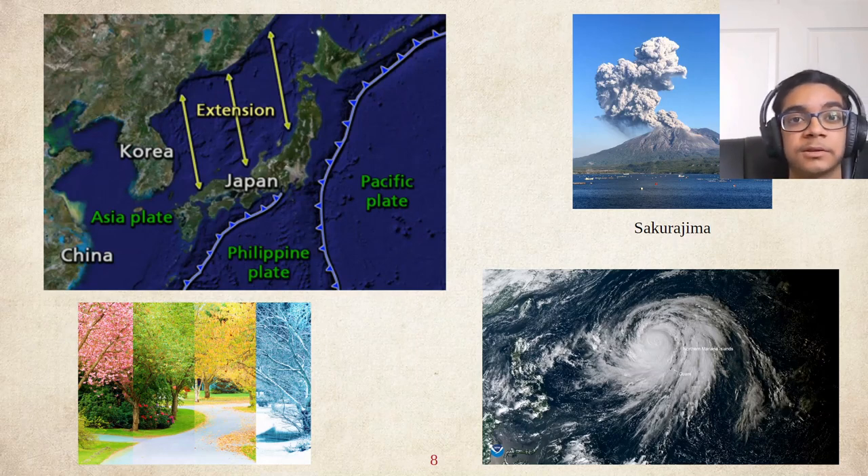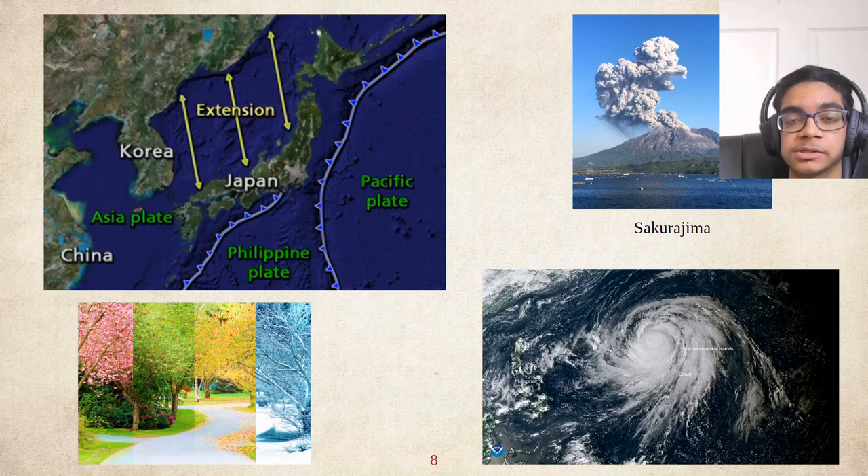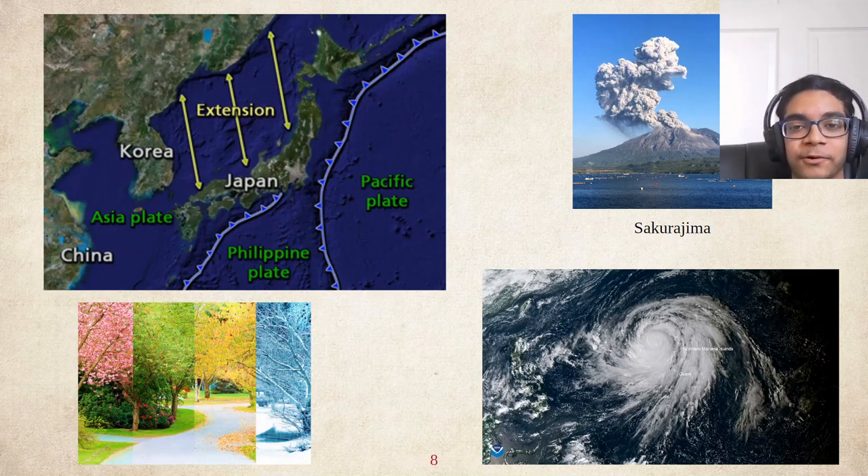Also, because Japan is so long, it does have a wide variety of seasons. You can see very different types of colors for tree leaves — spring, fall, summer, and winter all depicted in one area, which is very common. Because of Japan's unique location, they also tend to get a lot of monster storms, or typhoons, which we will see play a very important historical role in the history of feudal Japan. More on that later.